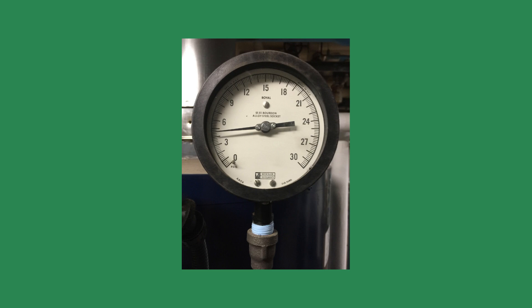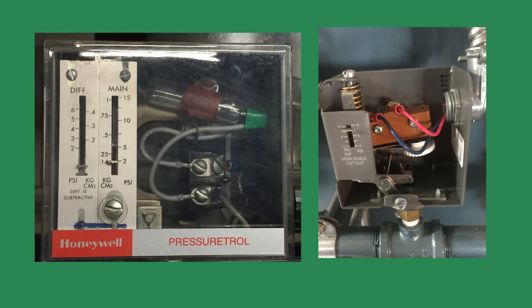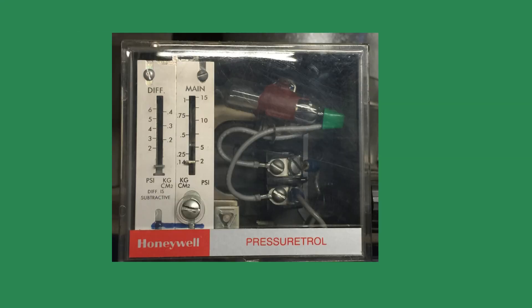Pressure. One of the questions I like to ask in my classes is: what is the proper pressure setting for a comfort heating steam boiler? The responses vary from 2 to 14 PSI. So, what is the proper steam pressure setting for a steam boiler for comfort heating? Since December 1899, the industry standard for low-pressure steam systems has been 2 PSI.